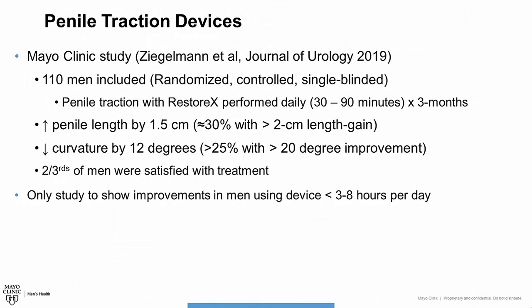We recently published a study at Mayo Clinic that included 110 men randomized to either use the Restorex penile traction system for 30 to 90 minutes per day or to simply be observed without using traction for a total of three months. In the men who utilized traction, we saw an average increase in penile length of 1.5 centimeters, and about 30% had more than 2 centimeters of length gain. We saw an average decrease in penile curvature of 12 degrees, with more than 25% achieving more than 20 degrees of curvature improvement. Two-thirds of patients who used the device stated they were satisfied with the treatment. This was the first study to show improvements in penile curvature in any patient utilizing a device for less than 3 to 8 hours per day, and is likely the strongest level of evidence supporting penile traction therapy for Peyronie's disease.